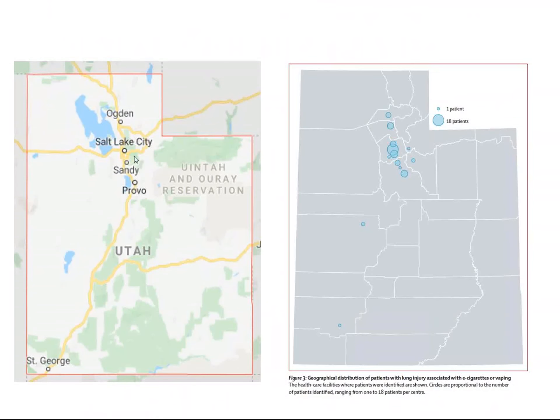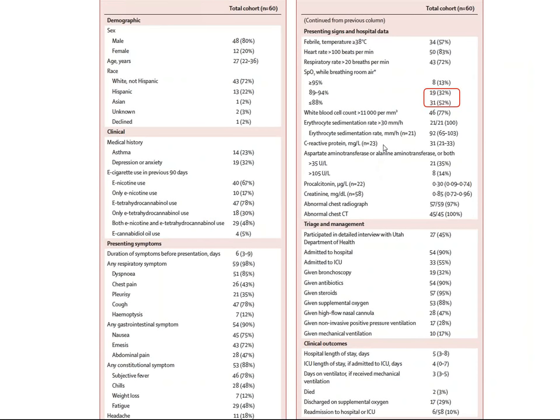Here's a map of Utah — Salt Lake City, Ogden, and Provo — showing where the patients are from, mostly urban centers. Patients commonly entered hospital with low arterial oxygen saturation. Clinicians, not knowing what this condition was, usually gave the patients steroids, and clinical outcomes were not all unfavorable. Some patients were even discharged, then came back with more vaping lung injury — slow learners.